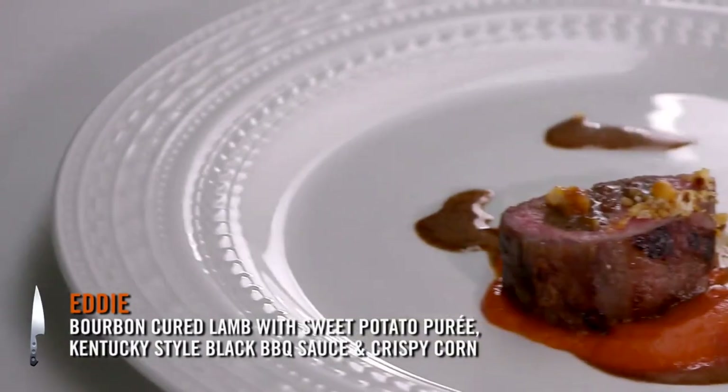I made a grilled lamb loin. It's been cured with bourbon and smoked, served with sweet potato puree and a Kentucky black barbecue sauce.